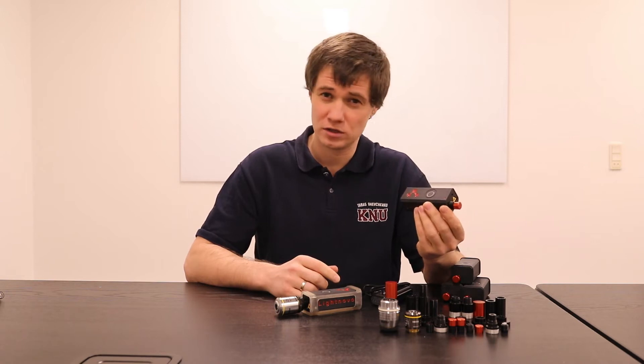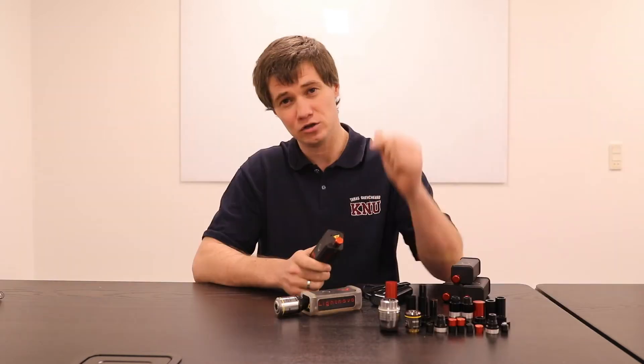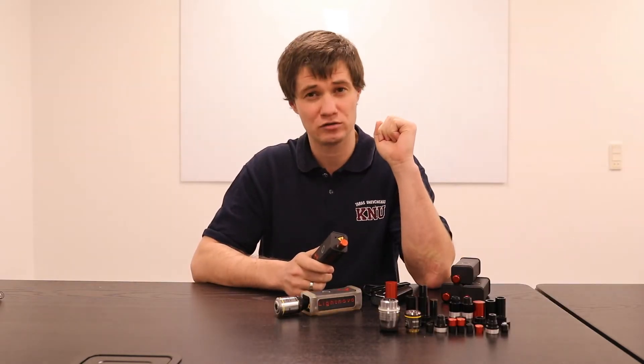The key feature of our technology is the existence of an in-built reference channel. This channel we use for real-time calibration of Raman shift and Raman intensity during each Raman spectrum acquisition.